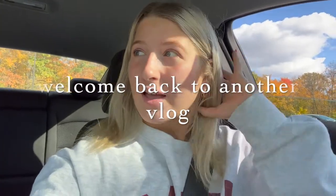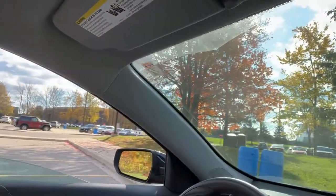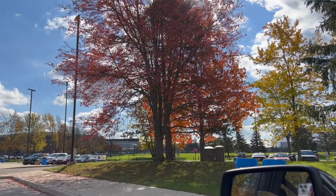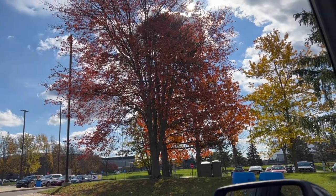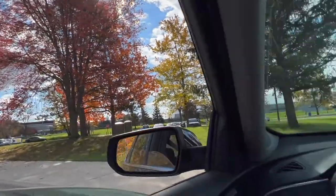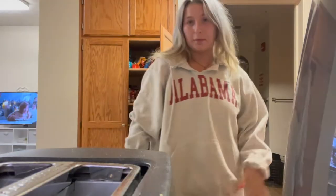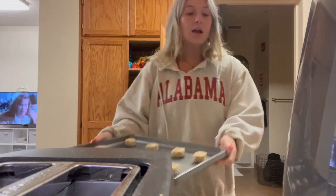Hey guys, just finished my classes for the day. I am currently listening to 'All I Want for Christmas Is You' — I guess it counts. But guys, look, do you see that tree? It's so pretty. Yeah, I'm listening to 'All I Want for Christmas Is You' and making cookies.